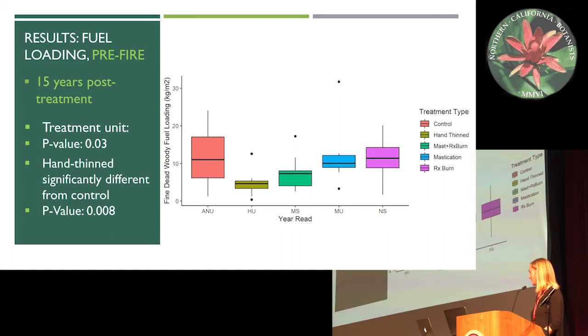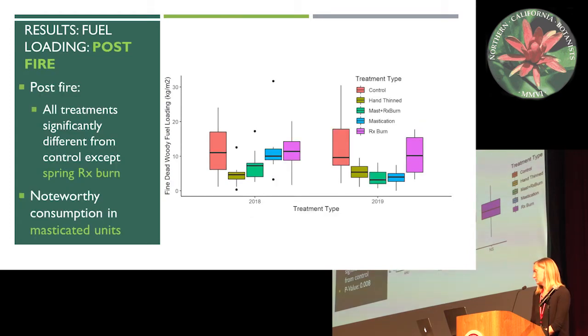Looking at fuel loading — this is pre-fire fine woody debris, 15 years post-treatment. We found that treatment unit was significant with a p-value of 0.03. The biggest difference from the control was the hand-thin units, which were significantly lower than the control units. So those were the most effective at reducing fuel loading before the fire.